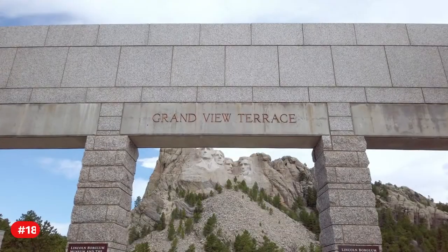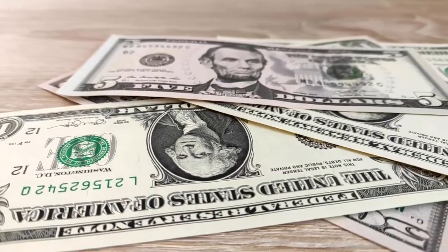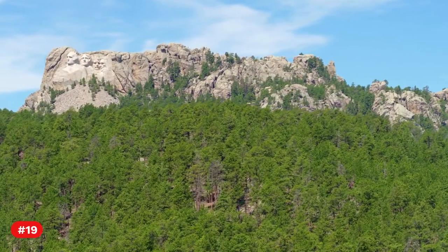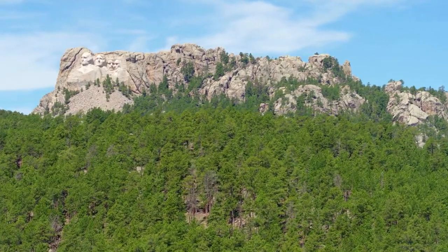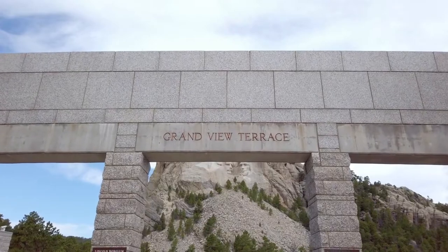Fact 18. The project cost approximately $990,000 and took 14 years to complete. Fact 19. Just above the Lincoln Borglum Museum is the Grand View Terrace, which offers one of the greatest views of Mount Rushmore.